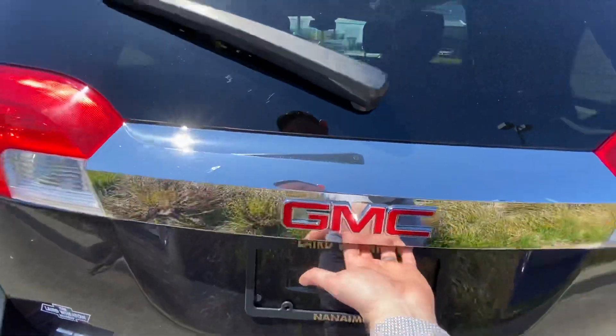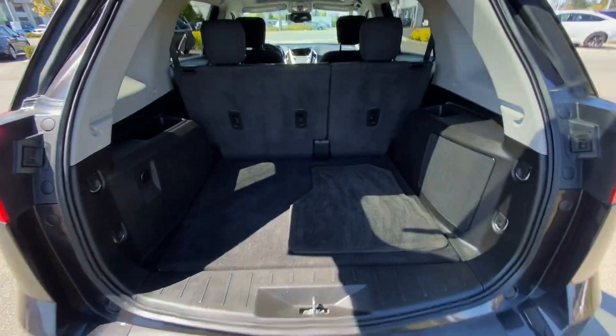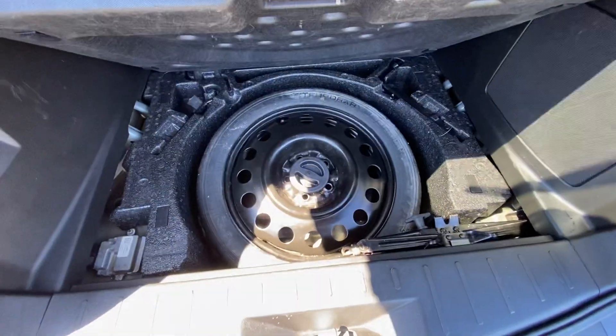It does feature a backup camera. Very spacious rear trunk, and a spare tire.